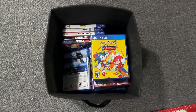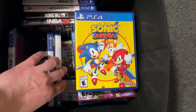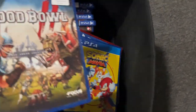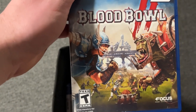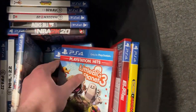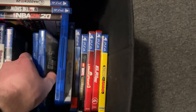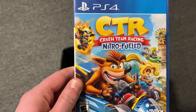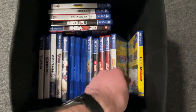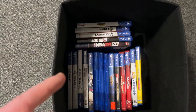Moving on to the PS4 collection — we have a bunch of games here, mostly sports titles like NHL, FIFA, Madden, all that stuff. But there's a pretty cool game I bought at one of the estate sales: it's Blood Bowl 2 and it's a role-playing sports game. The other non-sports games I have include Crash Team Racing Nitro Fueled — which is actually a racing game — and Sonic Mania, which is a pretty good game. Overall, this is a very good PS4 collection.